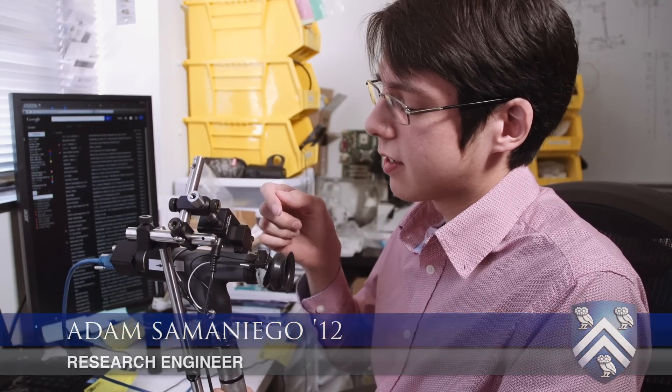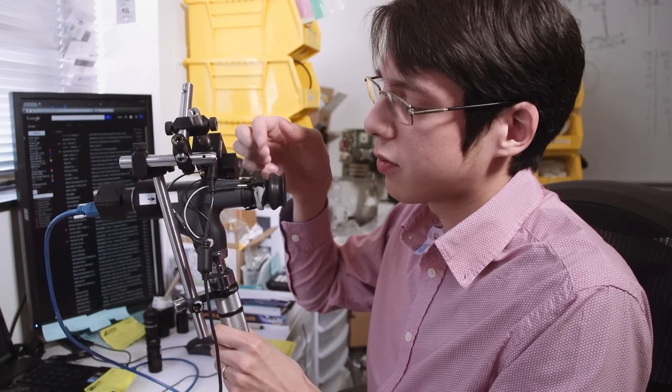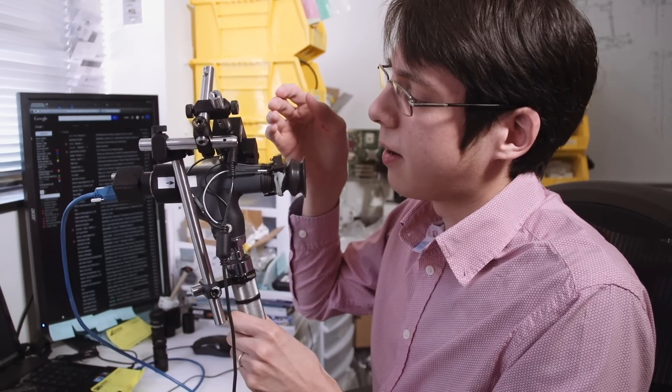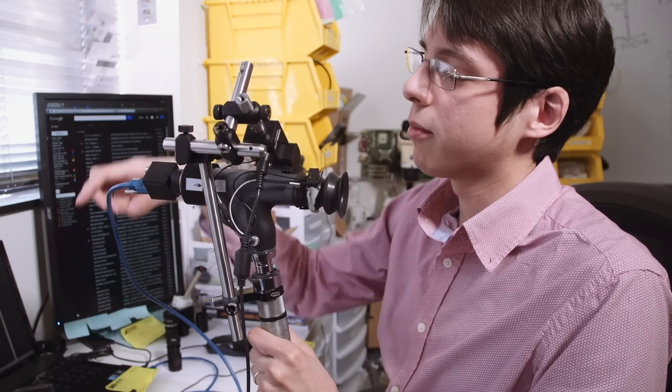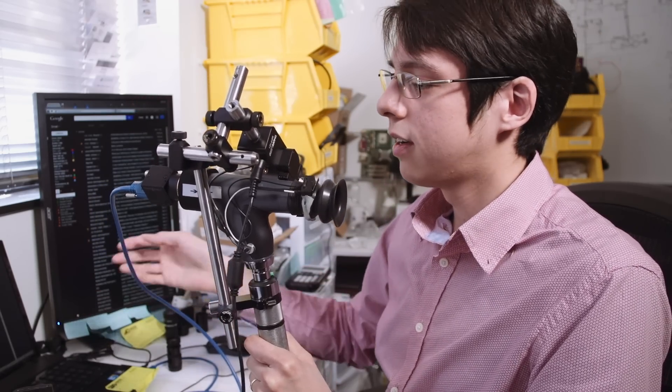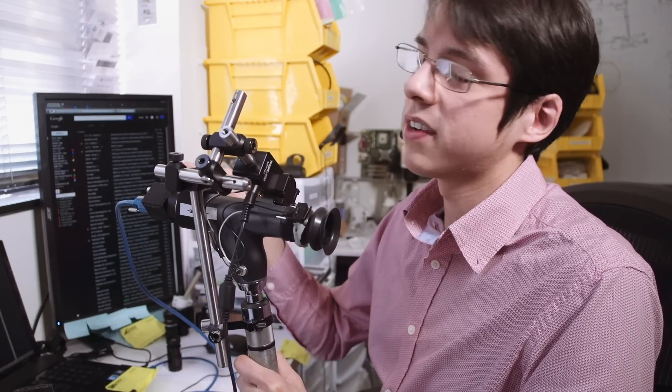This is the mobile vision device — the latest prototype we have. There's a lot going on here, but I'm going to put this up against my eye and it'll sense when my eye is close enough, and it'll help me figure out how to adjust it so it's properly aligned. Right now the image is taken by a camera mounted to a computer, but there's no reason this can't be replaced with a phone, which is our next step in the iteration of this prototype.